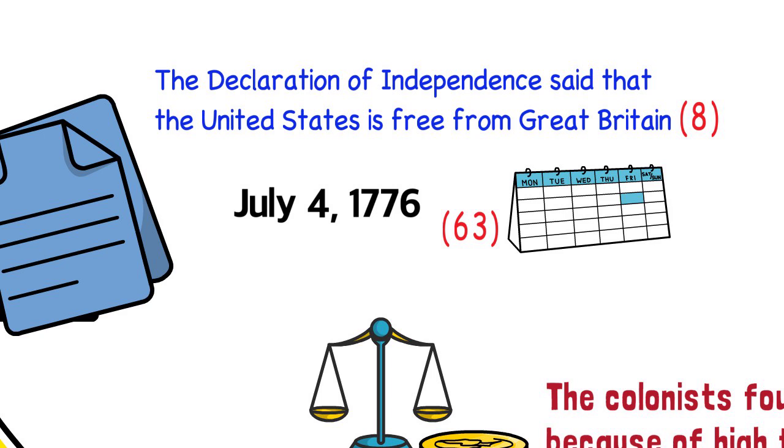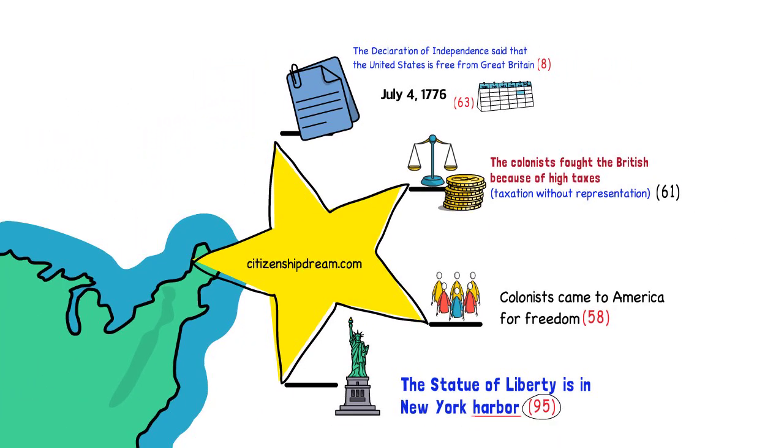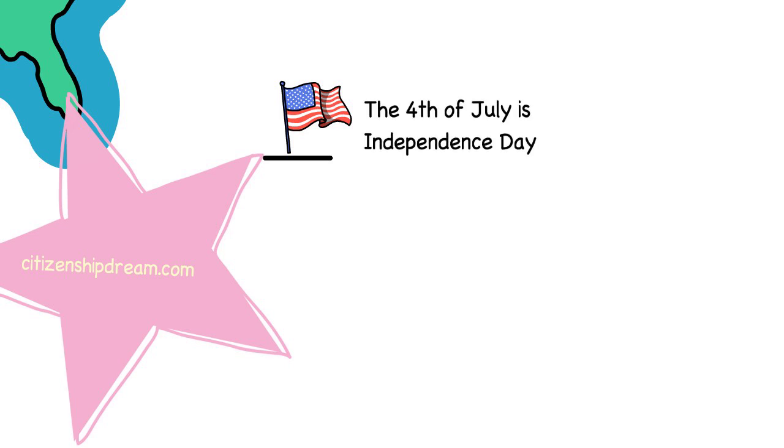At the end of this video, I have posted a link to other videos on the GPS method, so make sure to watch until the end. Every 4th of July, the United States celebrates its independence. The 4th of July is called Independence Day. This is question 99. The United States celebrates Independence Day on the 4th of July.